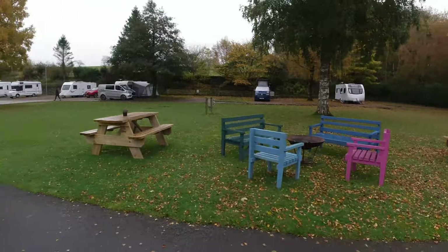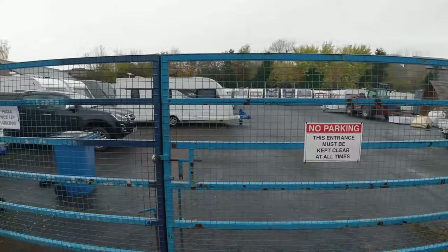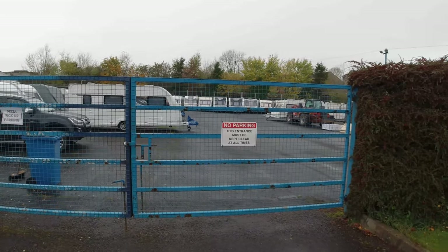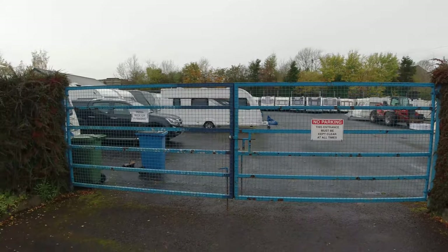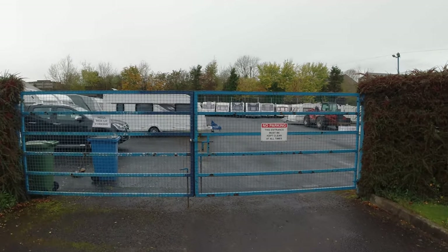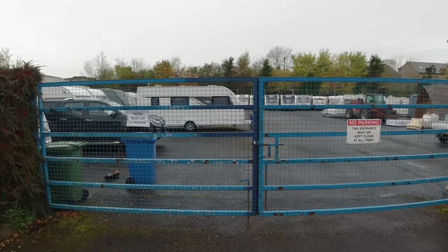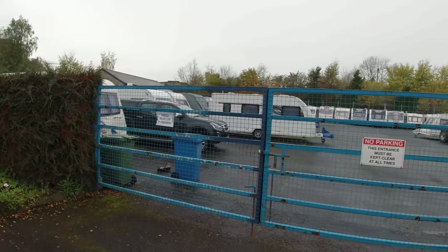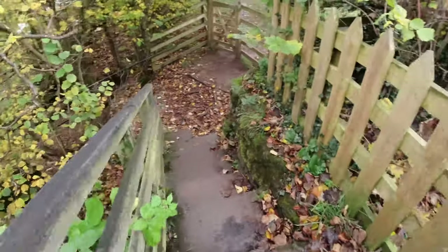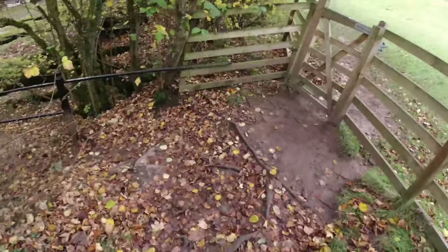They also have caravan storage on site. What I thought was interesting was that you can apparently pay for a stone pitch, because I saw a few people's caravans being pulled directly onto the pitch. That's quite a good option for people who live further away and want a quicker arrival, or who simply don't want to tow their caravan up to the pitch line. That was quite a nice feature here at Pennine View.